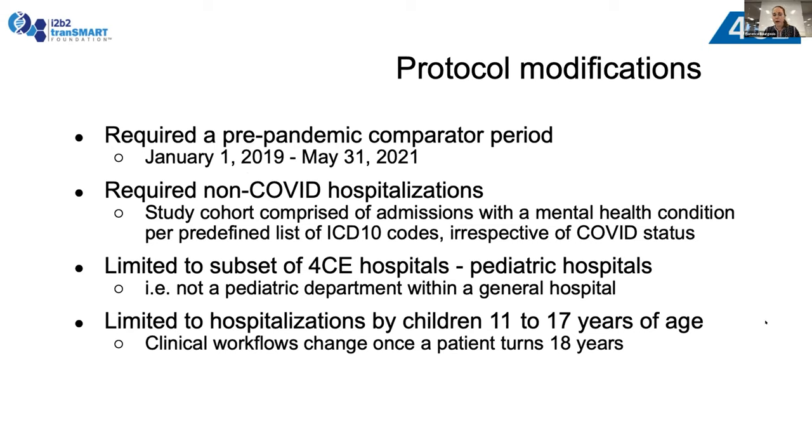A few pertinent protocol modifications done in a fairly agile fashion: we required a pre-pandemic comparative period, so we quickly extended the study's time period. We required non-COVID hospitalization, so this study was not limited to PCR-positive patients. We focused on a subset of 4CE hospitals — those that were pediatric hospitals admitting patients to psychiatric units — and we decided to focus on adolescents, who appear to be bearing the brunt of these mental health conditions.